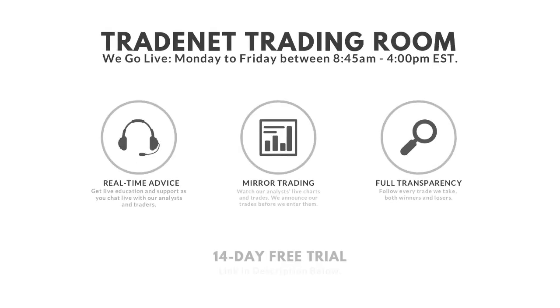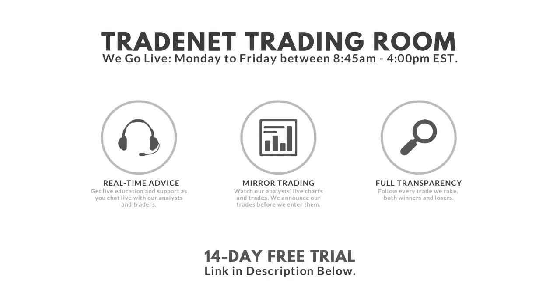Good morning traders, this is Scott. Welcome to the Trading Room. Welcome to a beautiful Monday. I am going for number 18 — that's 18 days in a row of green trading.